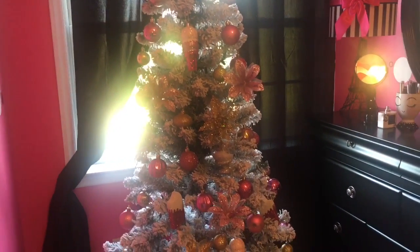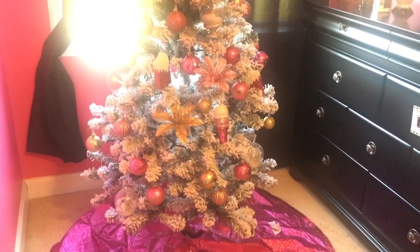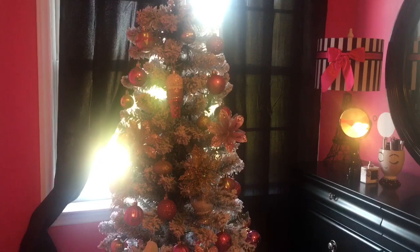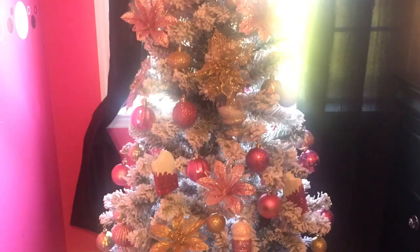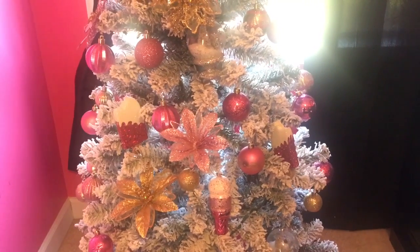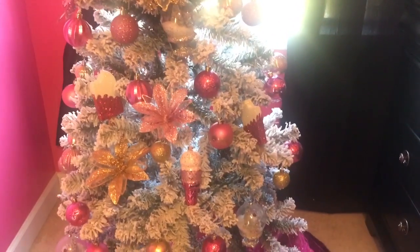So guys, this is my daughter's Christmas tree in her room. I put some of the ornaments on the tree but I have a little bit more to put on there, so I'm going to go ahead and put the rest on. This is the tree I got from Walmart — I got one in my guest bedroom too. In her room we're going to do pink and gold, and I'll show you how it turns out.